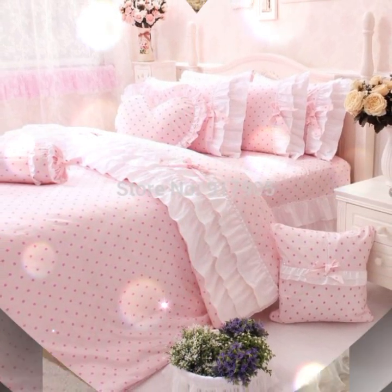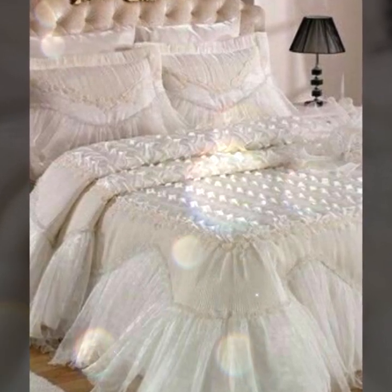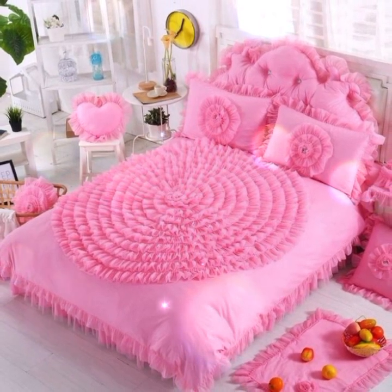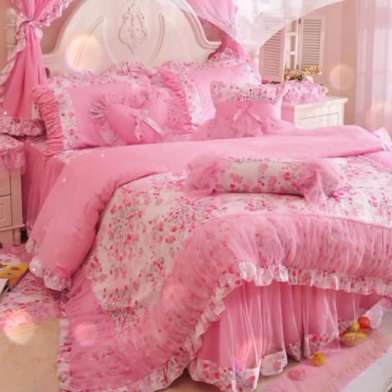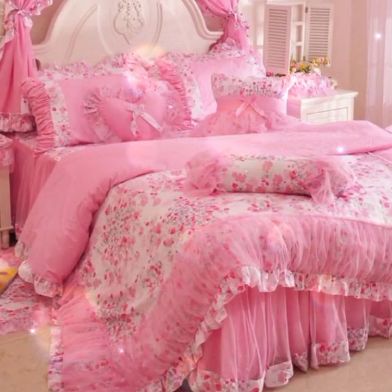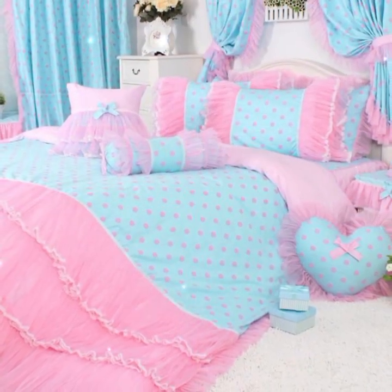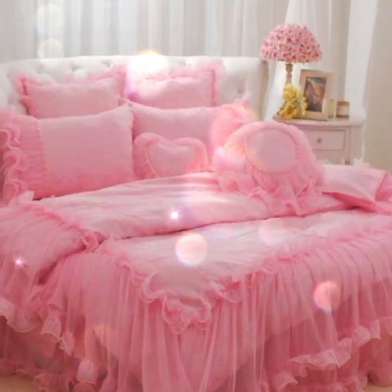These bedsheets bring a touch of romance and sophistication to beds or any sitting area. Frilly bedsheets come in a variety of colors, patterns, and sizes, allowing for versatility and personal style. They can be matched with existing decor or used as statement pieces to instantly elevate the ambience of a room.